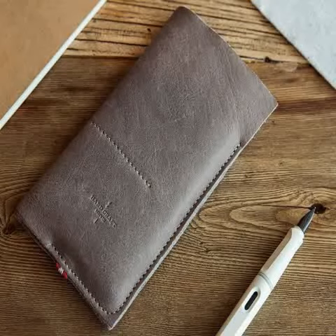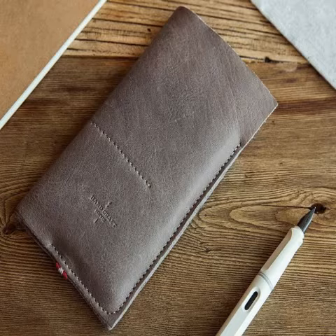OnePlus, as teased earlier this week, has launched the first leather case for its OnePlus 2 smartphone. Priced at $99.99, approximately Rs. 6,650, the Hard Graft Wild Phone Case for OnePlus 2 is now available to buy via the company's online store.